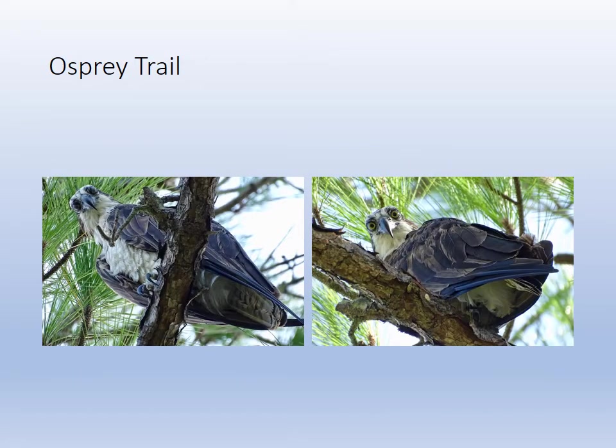There are some shots of the osprey eyelids. The one on the left is blinking and the one on the right is wide open — it's the same bird. I just happened to look up on the Osprey Trail and he was watching, and I clicked a couple of pictures. I think they came out quite good.